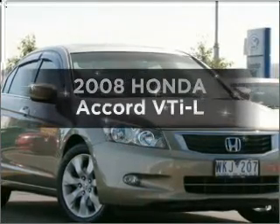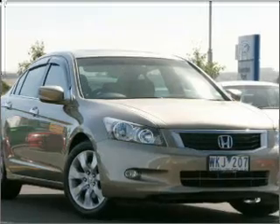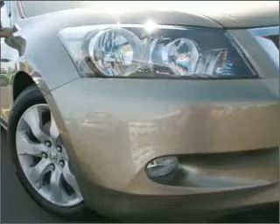Searching for a 2008 Honda Accord. You can be accelerating down the highway in this excellent vehicle with a reliable engine that responds smoothly to its automatic transmission.